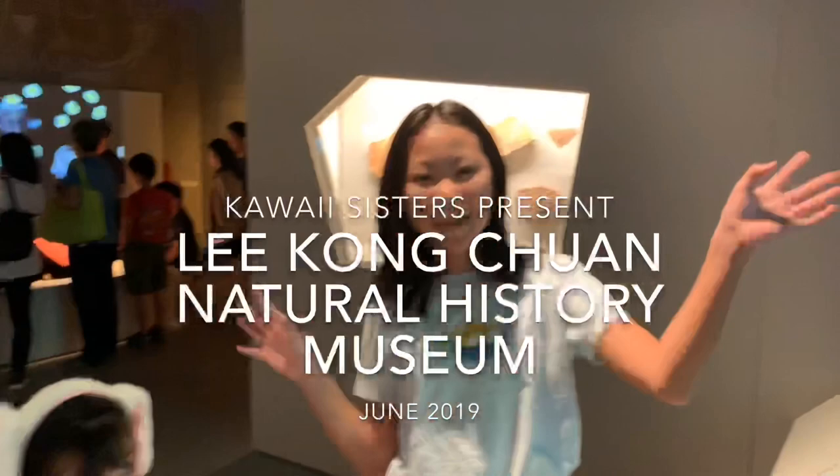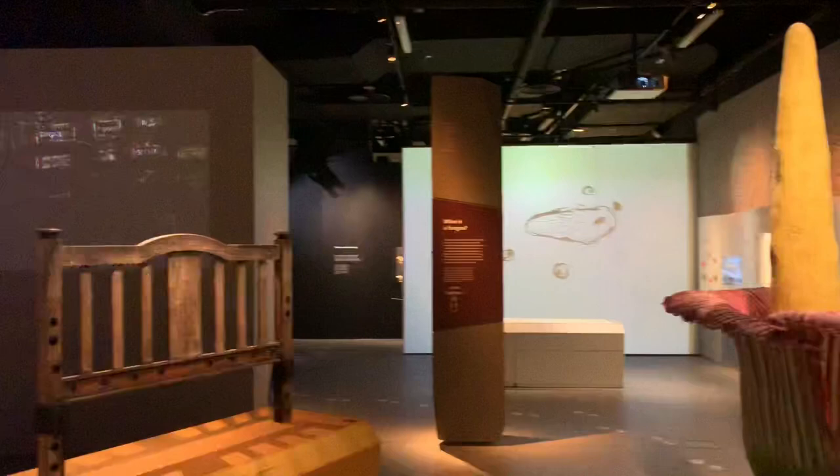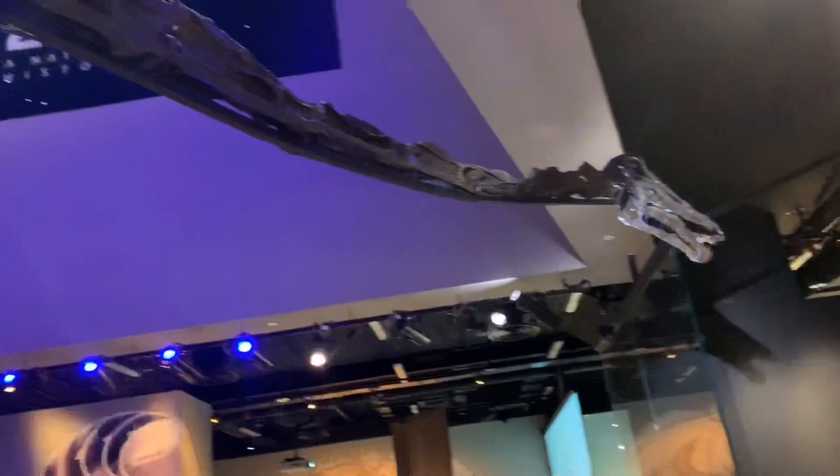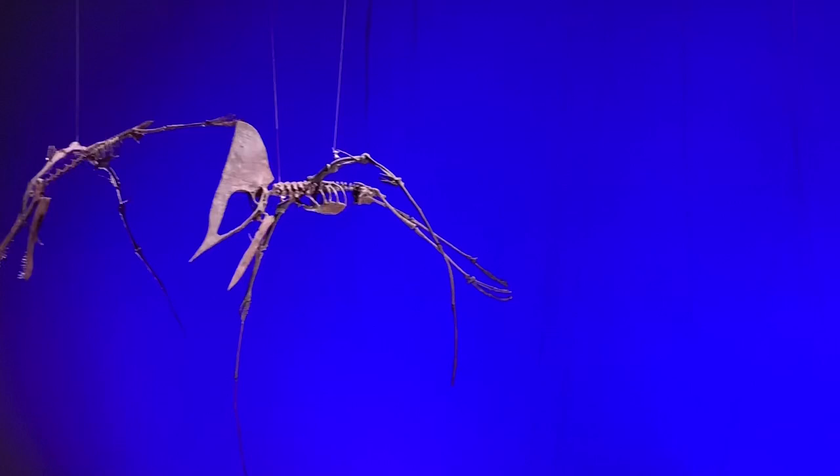Hey guys, welcome back to another video. I'm Kawaii Di and today we are at the Lee Kong Chien Natural History Museum. This museum features different zones with different animal classifications, and here is the impressive $10 million dinosaurs funded by the Lee Foundation.